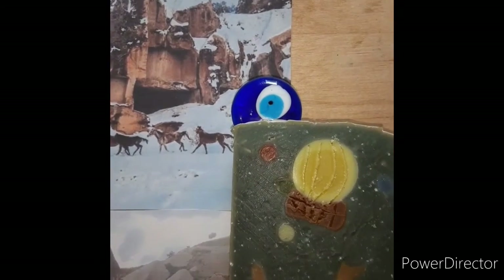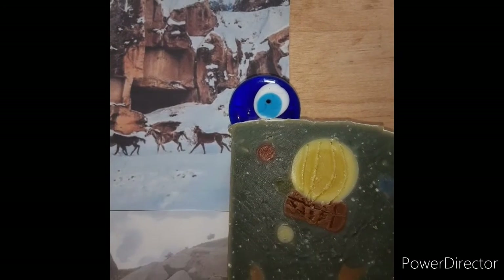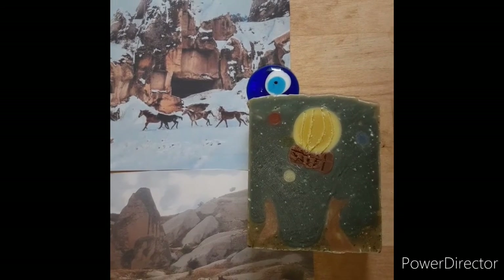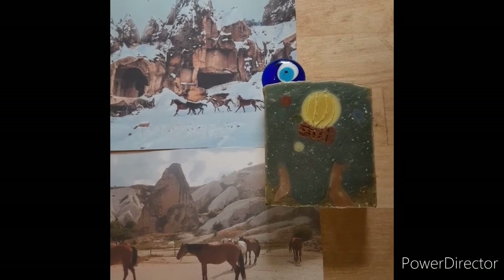It comes with this beautiful glass nazar on top that's handmade in Turkey. It has a little hole on it so that you can hang it up on the wall, or make a necklace with it or a keychain. So it's kind of like the fourth gift in the box.